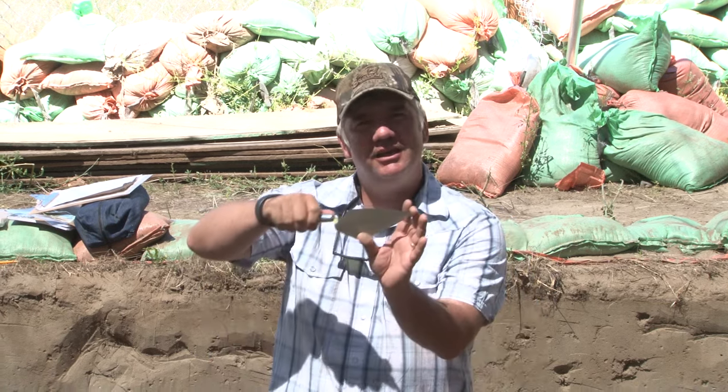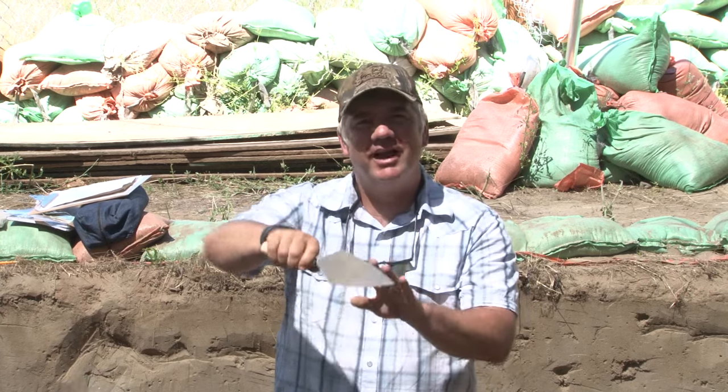In my hand I have the tool that we're going to use the most in our excavation, and that's a trowel. This is just a simple trowel you can use for laying bricks, but we also use it to dig. It's really nice because it's not a very big instrument and we can sharpen the edge on one side to give us the ability to dig dirt very easily.